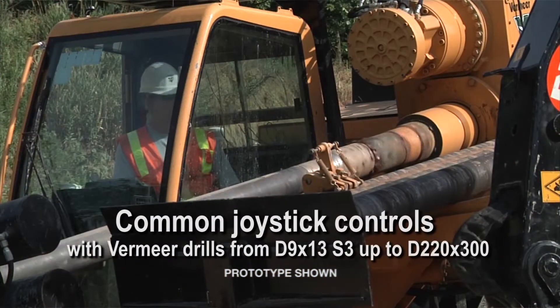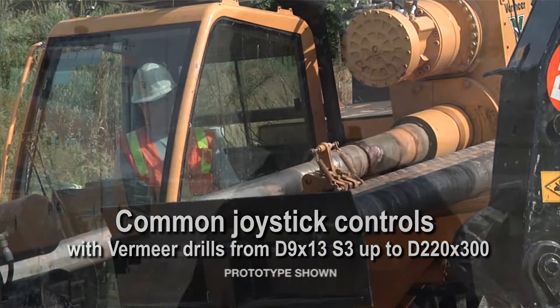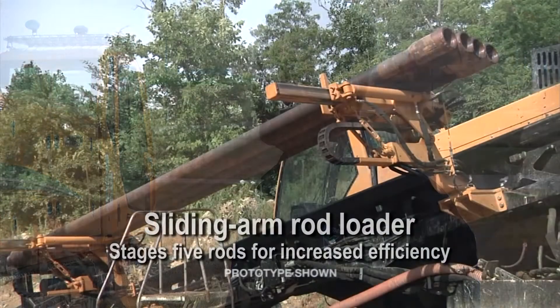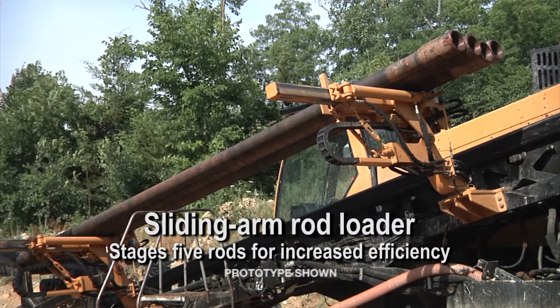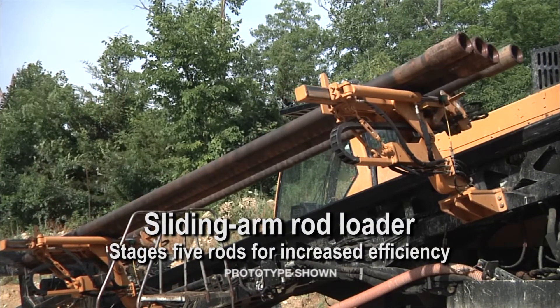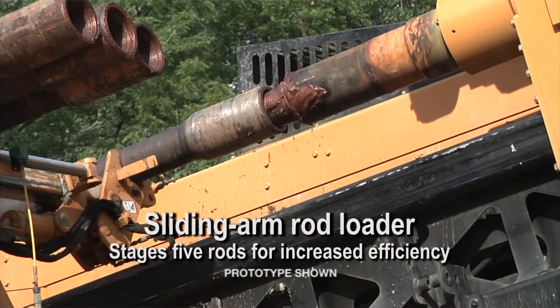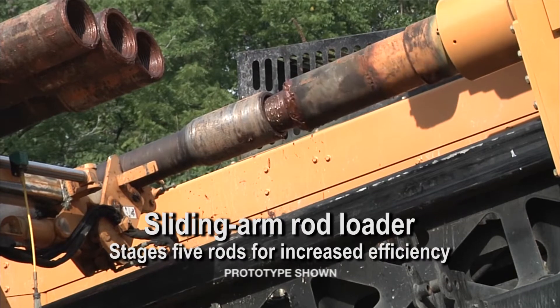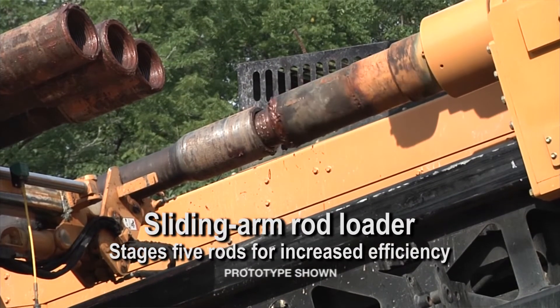It also has the common control features, giving customers the ability to run multiple machines without retraining. So once they're familiar with the machine, they can move people around in their organizations and run the machines. We're really excited about the rod stager that this machine offers, because it allows operators to have that continuous feed of drill pipe without having the weight of an entire rod basket, and it's much more efficient than loading a single rod at a time — a very nice key feature.